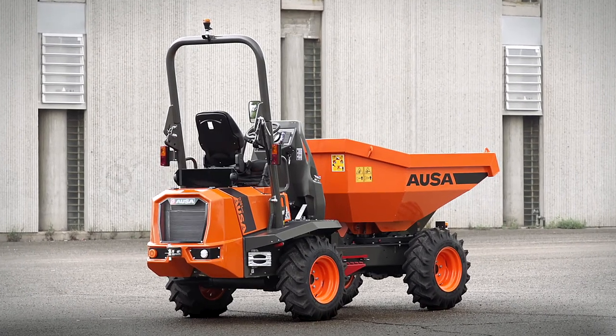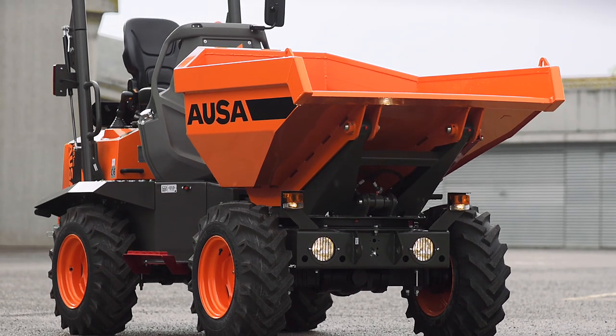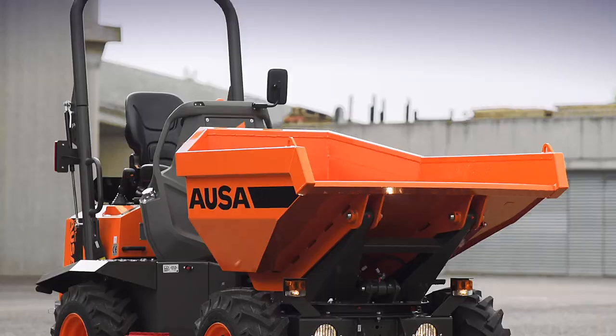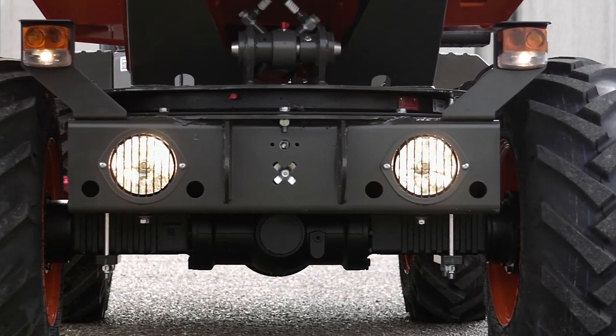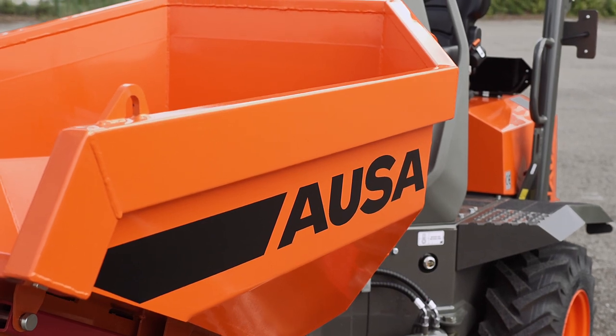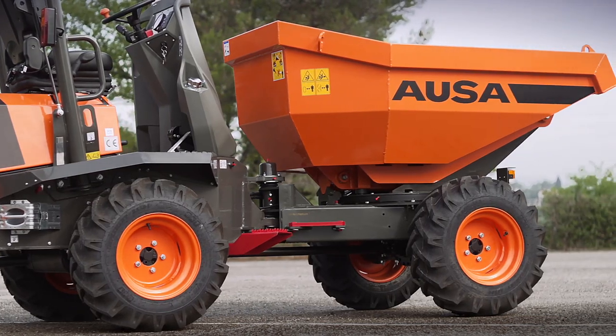The D-201 AHG dumper has a payload of 2,000 kg and features a swivel skip that is capable of holding more than 1,300 liters, making it the highest capacity dumper in its class. At first glance, its sleek design stands out, with angular lines that accentuate its style.